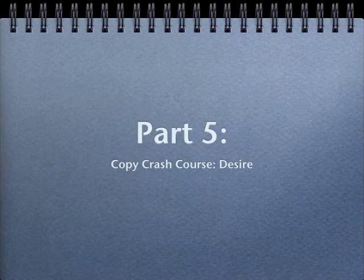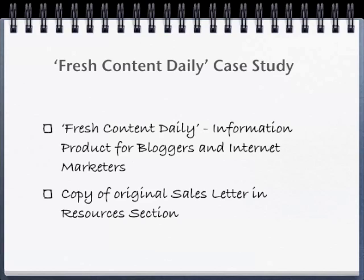Part 5. Continuing with our Copy Crash Course — Desire. Our case study for the Copy Crash Course is Fresh Content Daily, an information product for bloggers and internet marketers. You can find a copy of the original sales letter in our resources section.